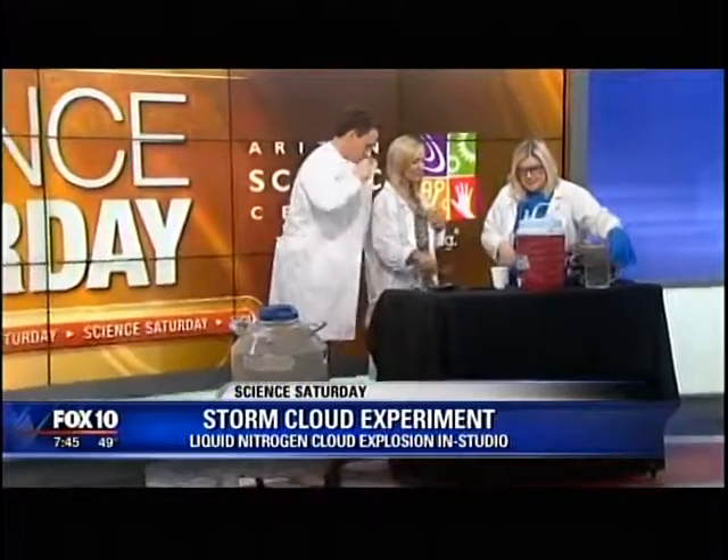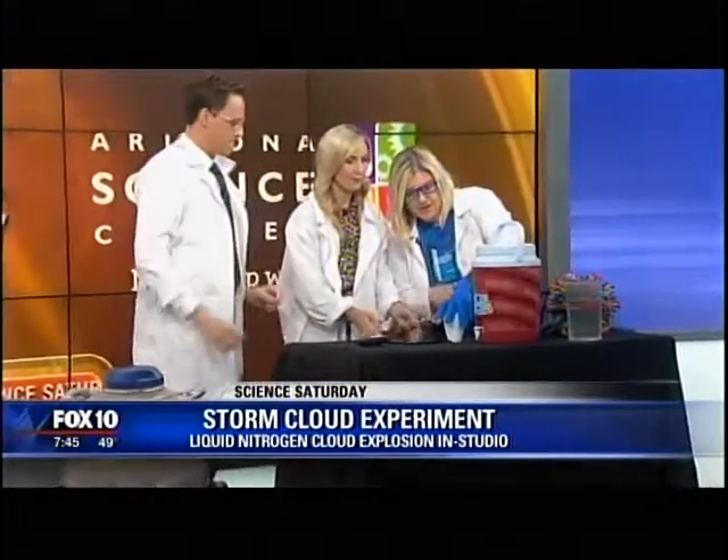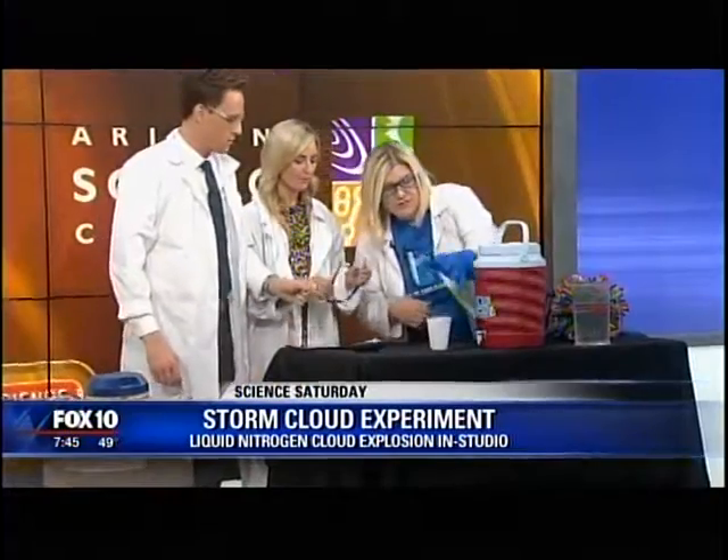What is a nitrogen cloud explosion? So nitrogen — I've got something right here. I've got a little cup of nitrogen. A lot of people haven't seen it, and I know the camera's kind of far away, but I'll just show you. Oh, okay — I thought you were... So it's clear, like water. It's really cold.